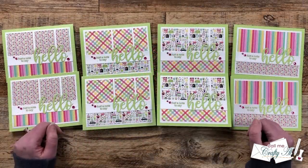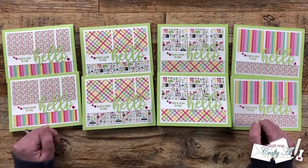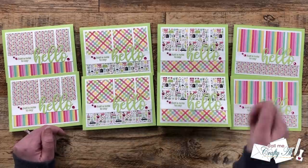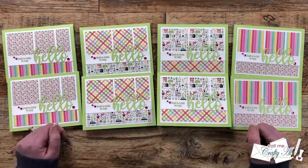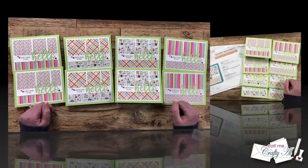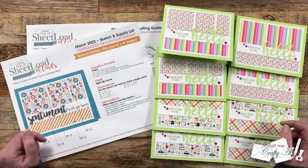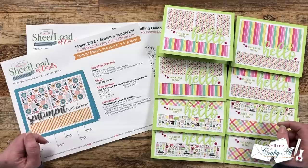I hope you enjoyed that little look at my first set of cards using the March 2023 sheetload of cards. If you did, as always a thumbs up is appreciated. Now let me tell you how you can download the free printable. If you would like to download this month's printable, as always I do ask that you're a subscriber to my channel.